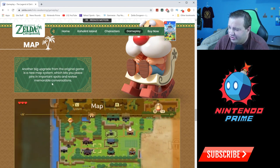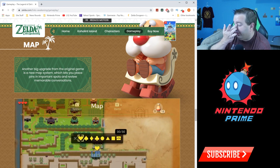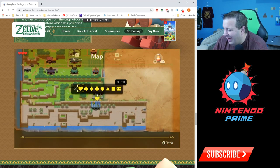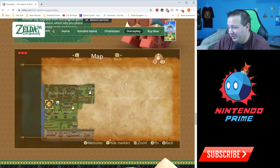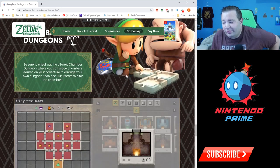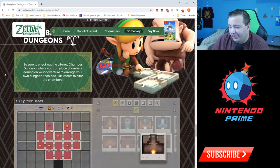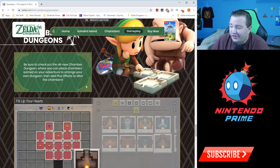Another big upgrade from the original is a new map system which lets you place pins — just like in Breath of the Wild. It looks like it was straight ripped out of Breath of the Wild, even down to the same symbols, but it's cool. And then there's Chamber Dungeons — this is really cool, the build-your-own dungeon maker. This is all new to this game and never existed before in a Zelda game.